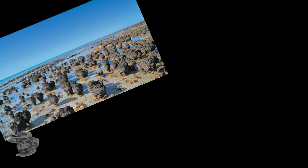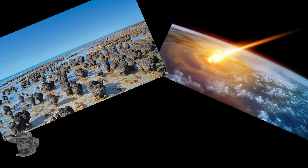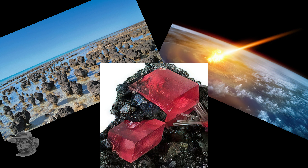Greetings and salutations GeoNerds! What are these ancient life forms located in Shark Bay in West Australia got to do with a great big asteroid coming to smash the place all up, and this beautiful gemstone? Stick around, you'll find out.